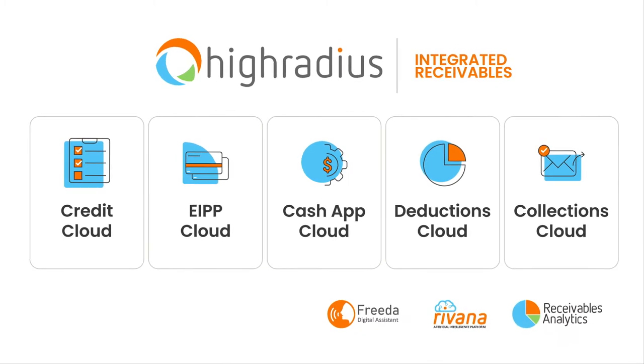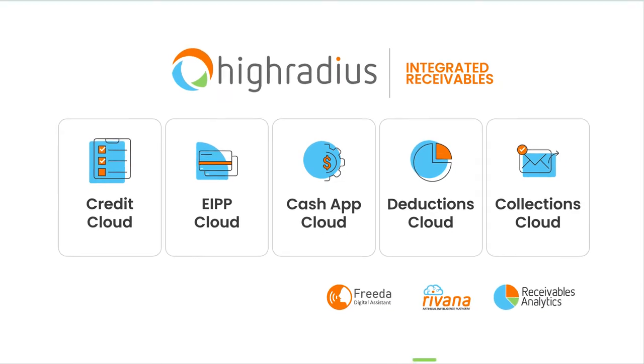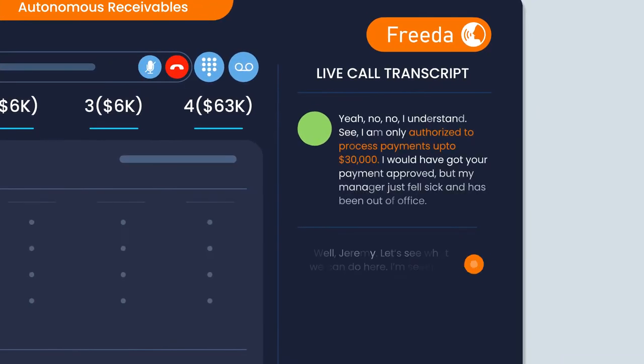The HighRadius integrated receivables platform, powered by Revana AI and Frida Voice Assistant, helps your teams run all their order-to-cash processes and automates repetitive clerical work.